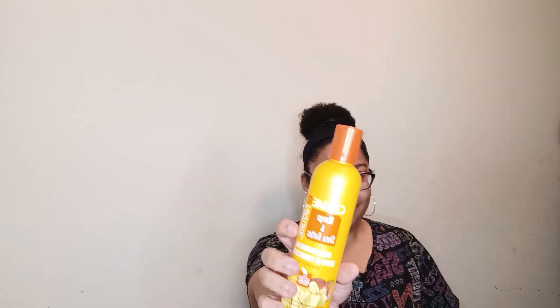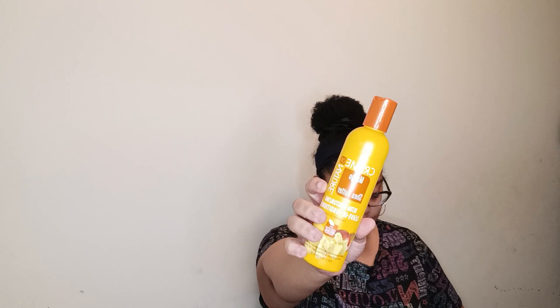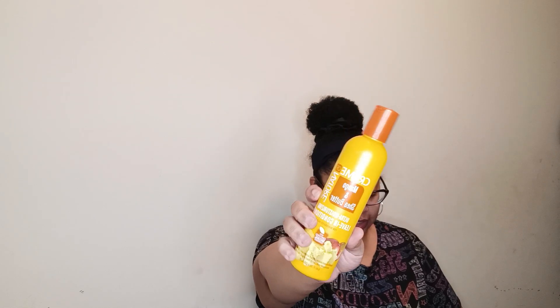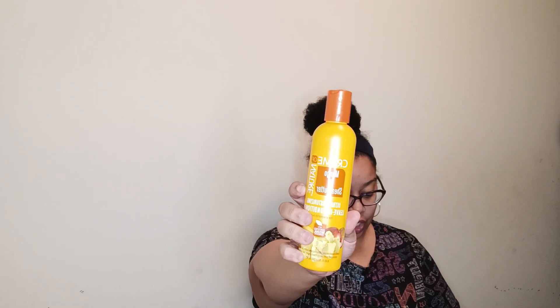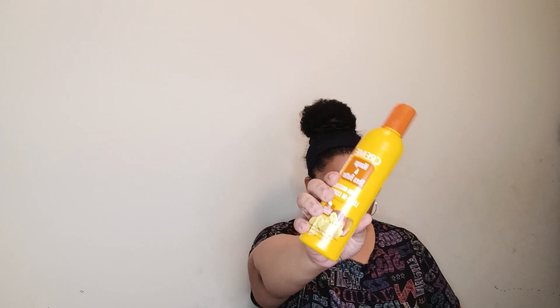What's up everybody, it's me Miss T, and thanks for checking out the Answer Key TV. Today I want to tell you about a product that I tried, so without further ado let's get into this review. I tried the Cream of Nature moisturizing conditioner with mango and shea butter — this is 8.45 ounces at $3.98 and 4.7 stars.